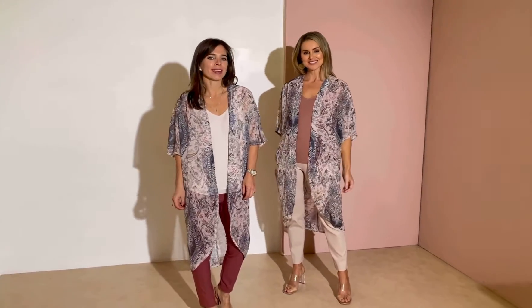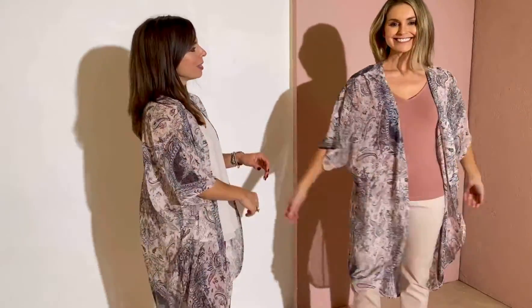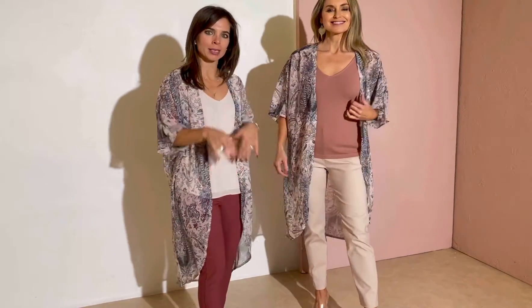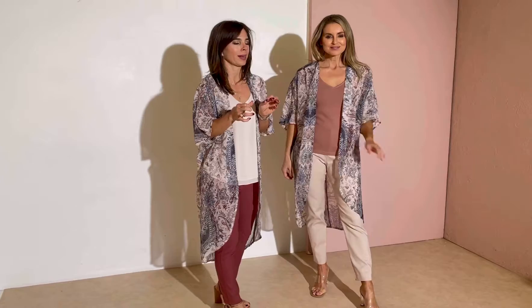Hey ladies, today we're styling this super feminine Florian jacket. It feels amazing — you float in this gorgeous piece. Monique and I are doing a similar color combination but in reverse, and you'll see as we go along how many colors this beautiful jacket has in it.